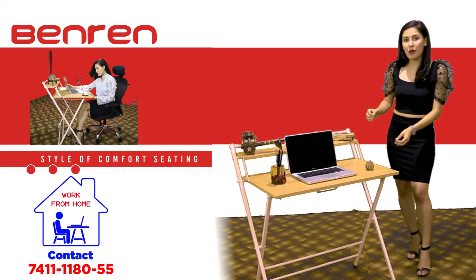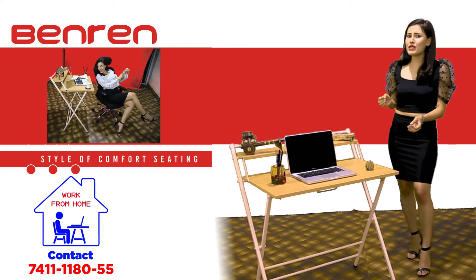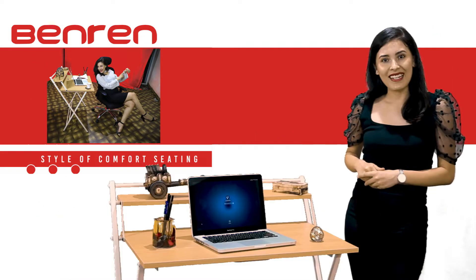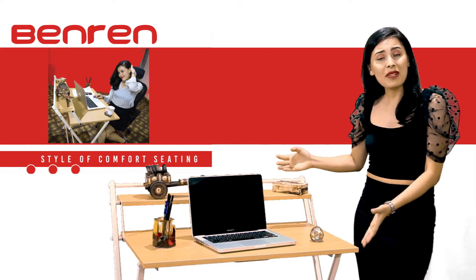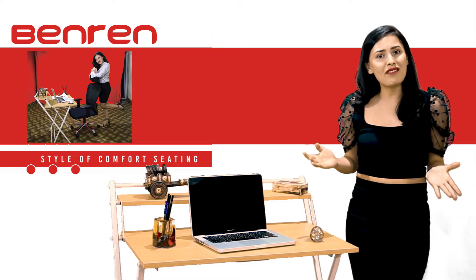The desk measures 12.6 feet in height, 12.7 feet in width, and weighs 12.2 kilograms. It is very handy, lightweight, can be carried anywhere, easy to transport, and can be stored in its latent state.